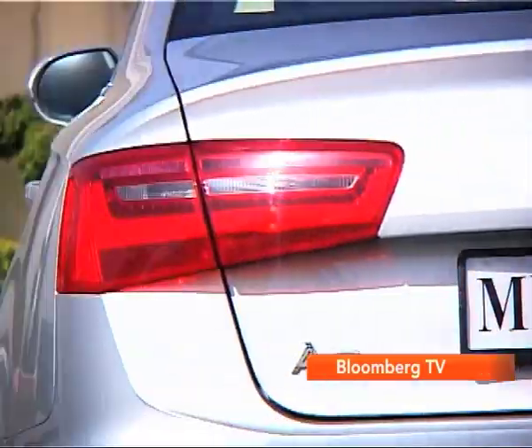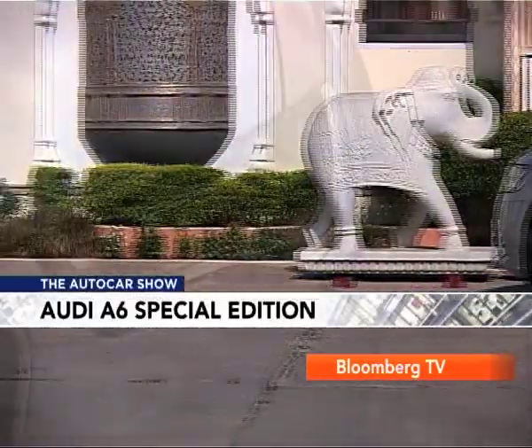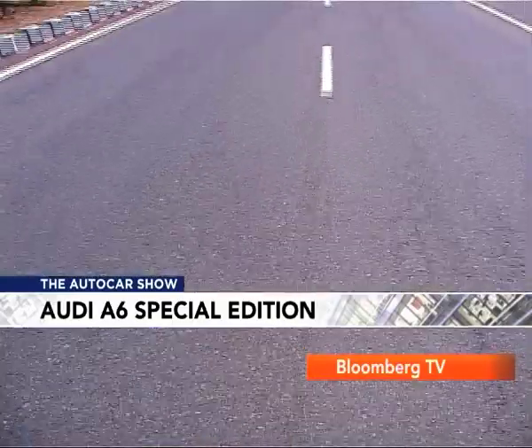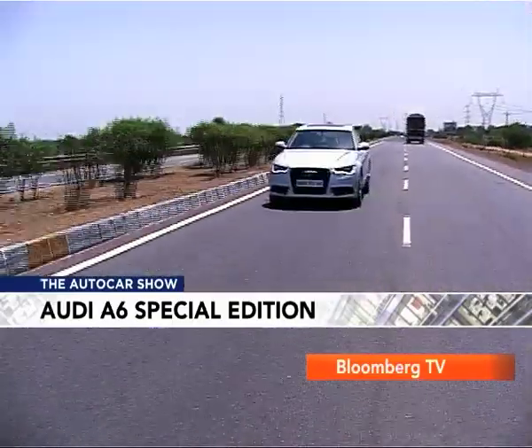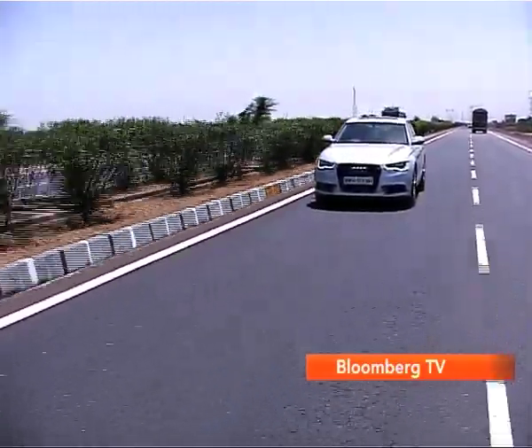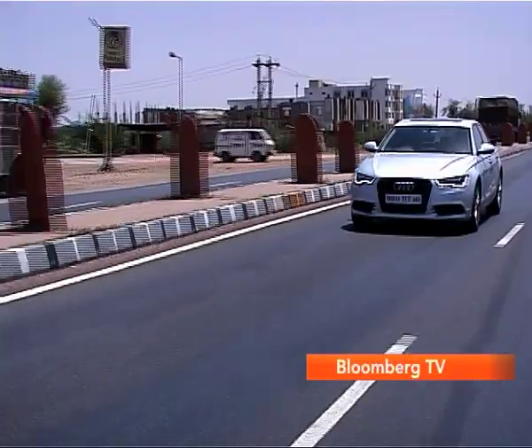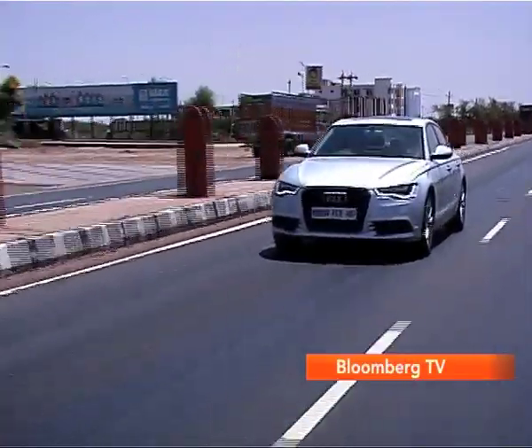The Special Edition also comes kitted with adjustable air suspension and full LED cornering headlamps. I drove the three-liter diesel variant, but Audi is offering the Special Edition trim with any engine option. However, it is only available with the mid-level Premium Plus and the top-end Navigation variants.